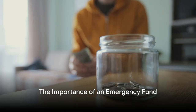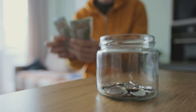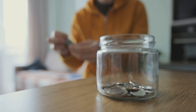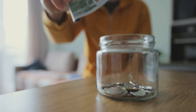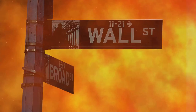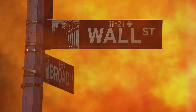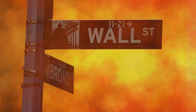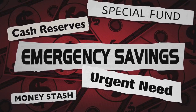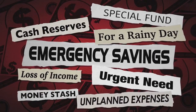Have you ever faced a financial crisis? Imagine this: unexpected expenses arise and you're left with no safety net. That's when the importance of an emergency fund comes into the picture. This fund acts as your financial lifeline, ready to rescue you when you're plunged into the murky waters of unforeseen expenses. Whether it's a medical emergency, car repairs, or an unexpected job loss, these situations can hit us hard and fast.